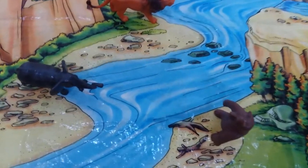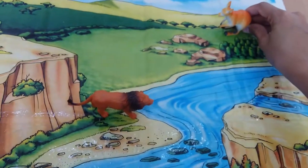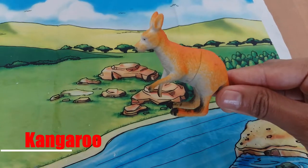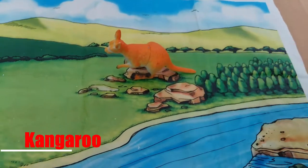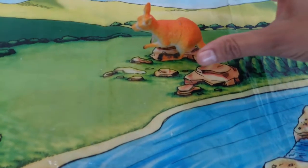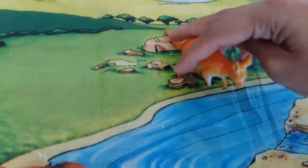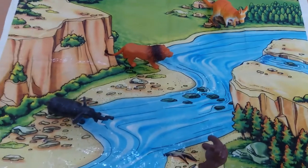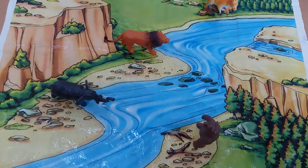And now someone is coming hopping, hopping, hopping. And yeah, it's a kangaroo! So here we have a kangaroo in the forest.